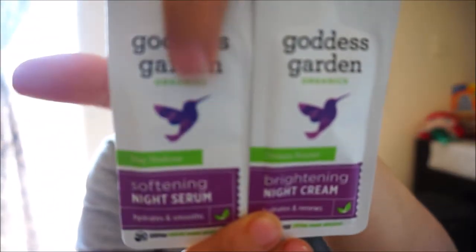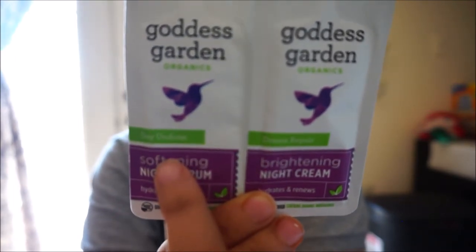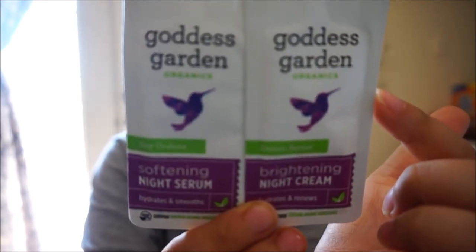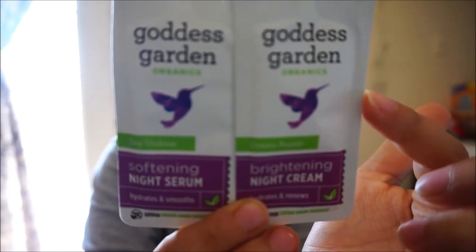The next two things are sample-size Goddess Garden creams — Day Undone softening night cream and Dream Repair. They hydrate and smooth. It says mango butter ultra softening — this one's mango butter with arnica, which soothes dry skin. The other has turmeric root that immediately firms, plus mango extract which revives and brightens. I'm really excited for these.